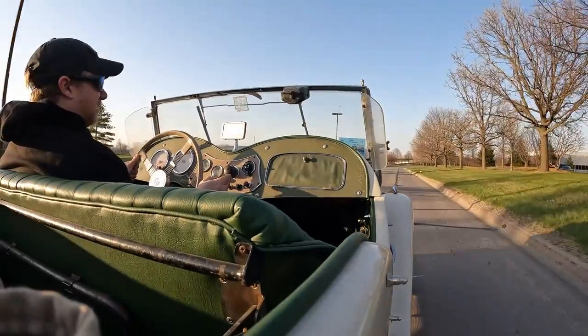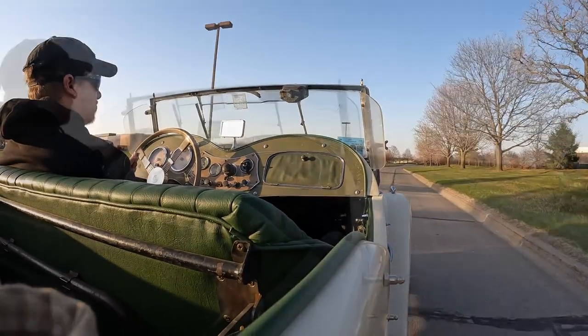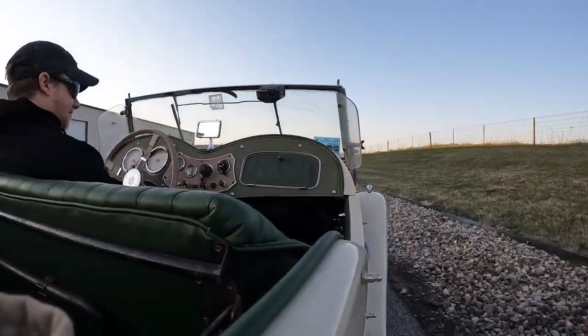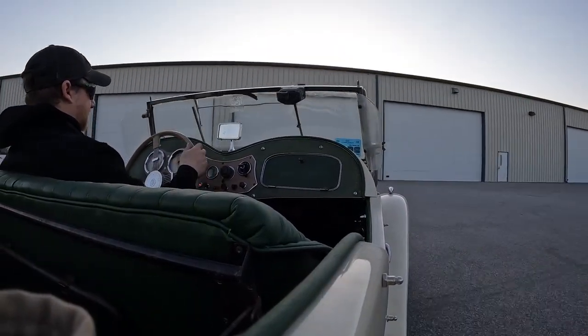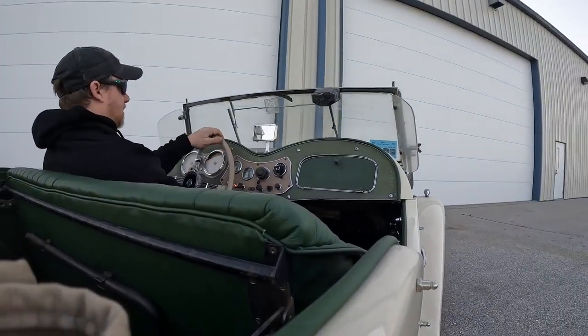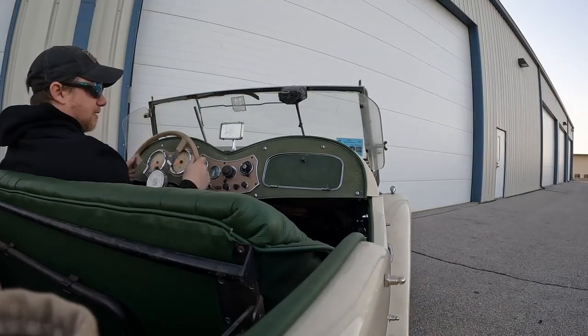This time, instead of trying to finish the video, I'm going to limp it all the way back. Well, I made it back, but just barely — I think it's about to die. There it goes. I'll get it in the shop and take a look at it.